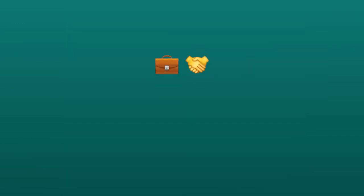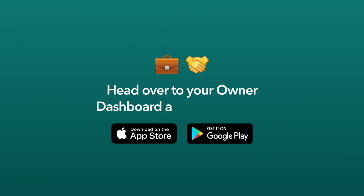To add a Boat Manager to your listing, head over to your Owner Dashboard at Boatsetter.com.